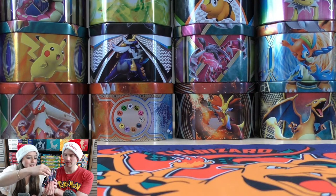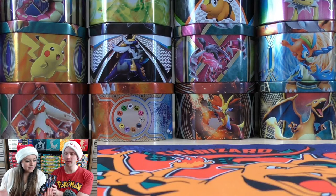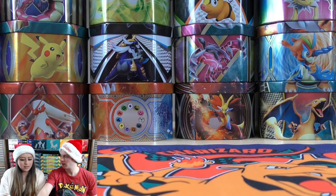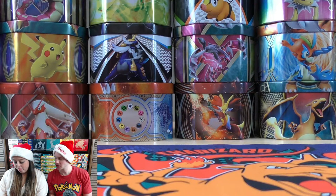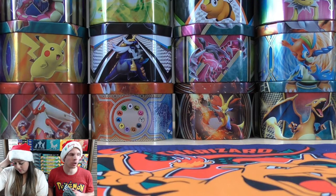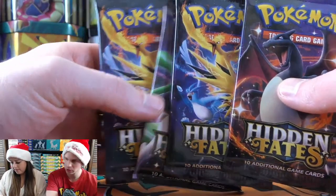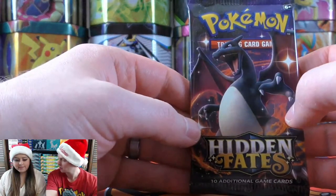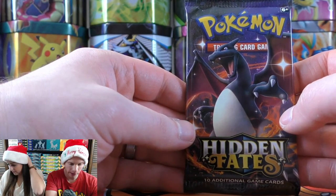Six packs left. Carla and I will each open two, and she'll open two to end the live stream. A $5 donation from Twisty — thank you, let's get those Christmas donations going. This is an expensive product to open; $500 plus is the price of this box now. When I bought it from Target it was $99.99. Thank you for joining this Christmas live stream.